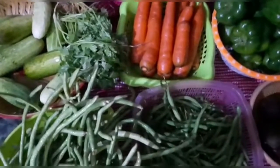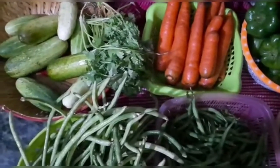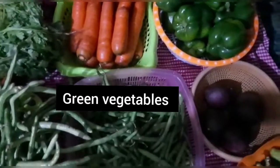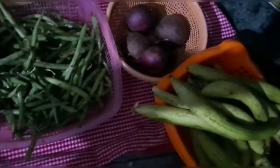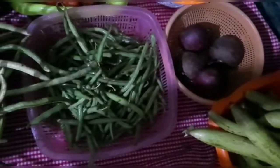Good morning children. Today I'm going to tell you about green vegetables. These are all green vegetables and they are very necessary for us — they should be in our diet. We should eat green vegetables. Now I will tell you about the different types of green vegetables.